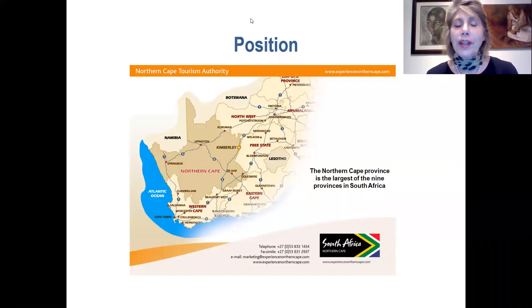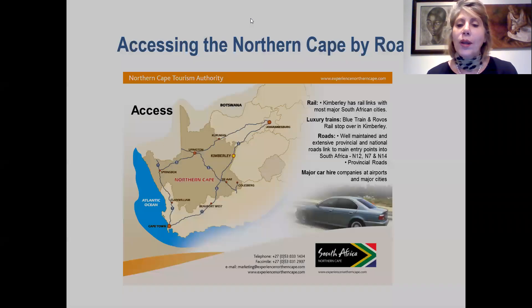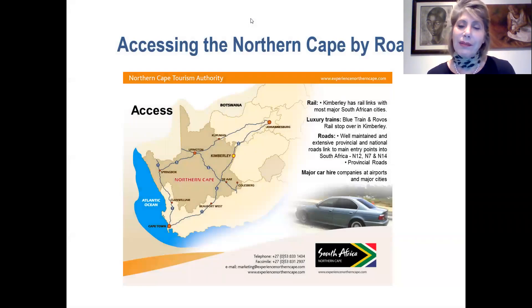We are bordering Botswana and Namibia to the north, and our provincial neighbours are the Western Cape, Eastern Cape, Free State and the Northwest. We have two major airports, Kimberley and Upington airports, and we have daily flights from Cape Town and Johannesburg. All the major car hire companies are at these two airports, and our road infrastructure is really good, which is very important as we are mostly a self-drive destination.